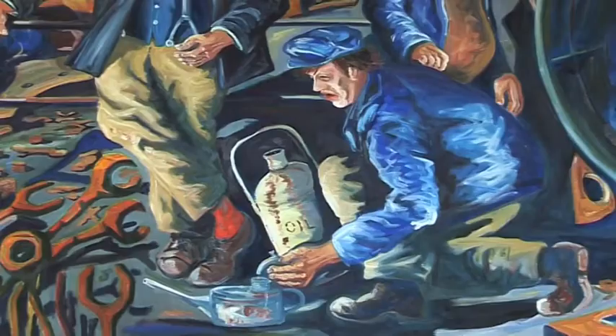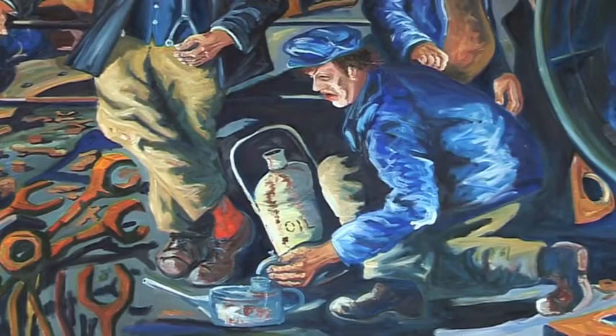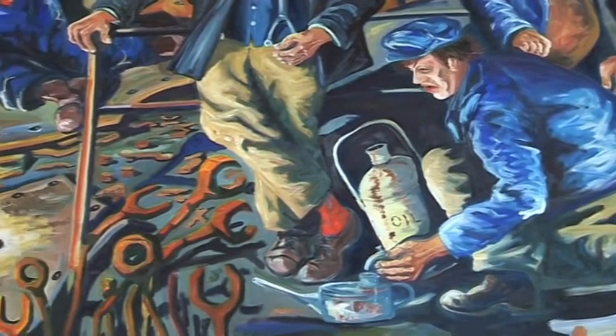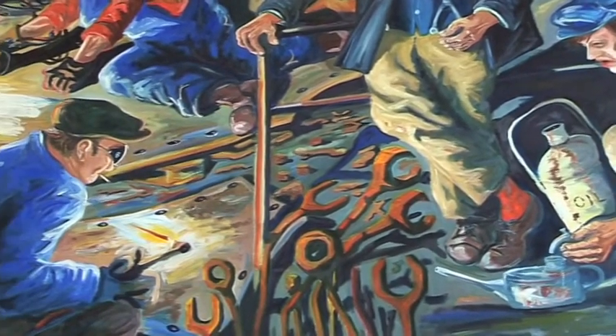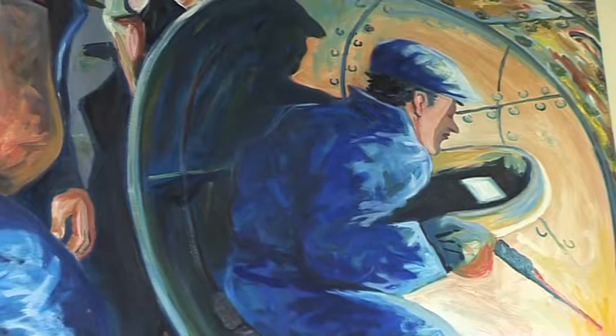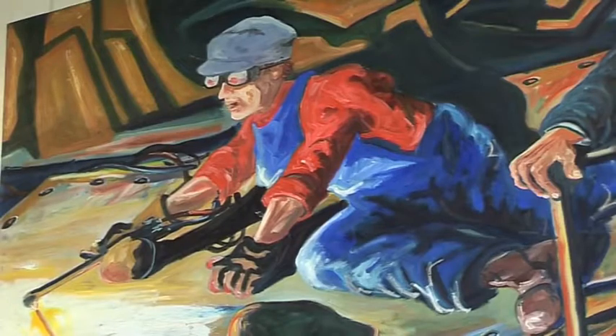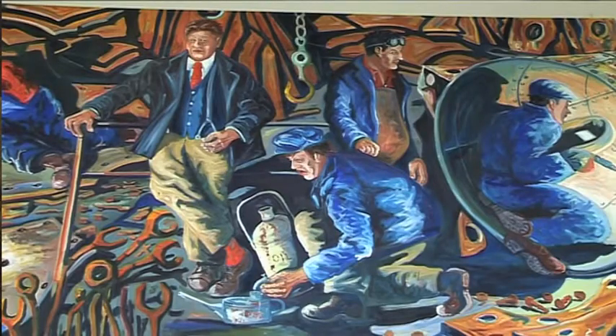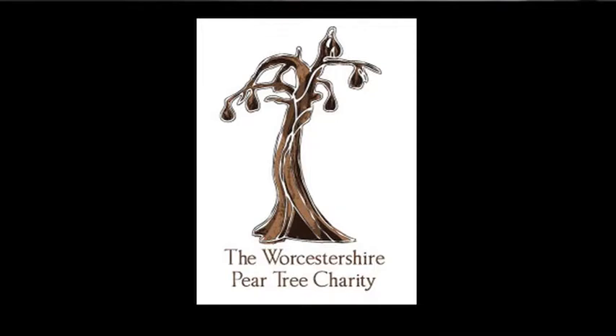The pear tree is being conceived also for the purposes of reflecting both the industrial north of the county and its rural south. This will hopefully represent Worcestershire to the people travelling through Worcester up and down the motorway and the people living in Worcester.